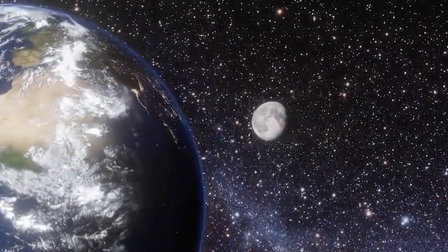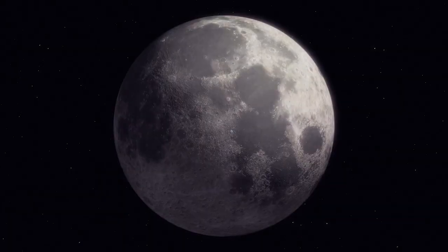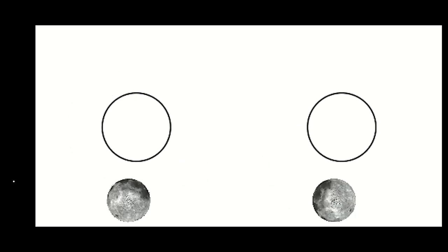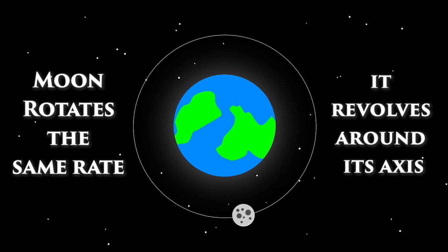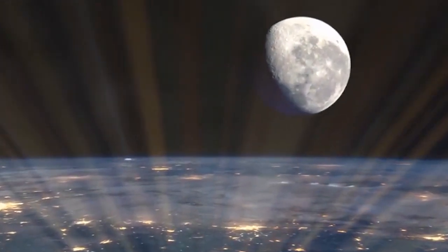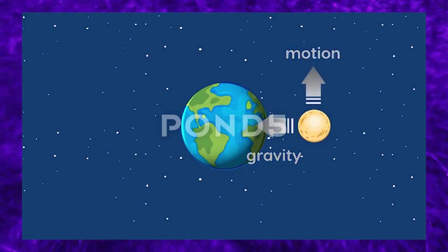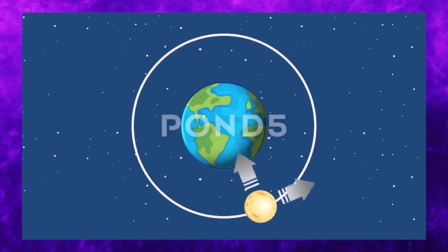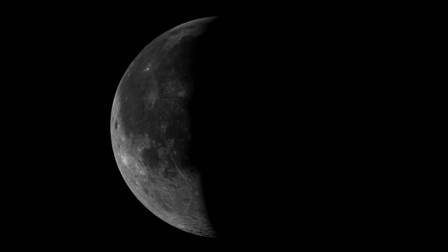Its relatively small size compared to Earth makes it the fifth largest moon in the solar system. One of the most intriguing features of the Moon is its tidal locking with Earth. This means that the Moon rotates on its axis in nearly the same time it takes to complete one orbit around Earth. As a result, we always see the same face of the Moon from Earth. This phenomenon is caused by the gravitational forces between the two celestial bodies, which have gradually synchronized their rotations over billions of years.